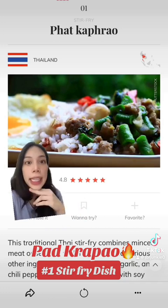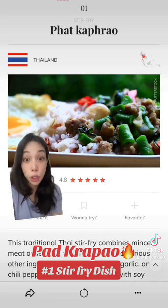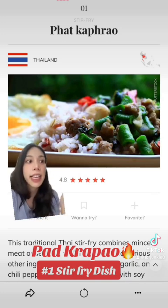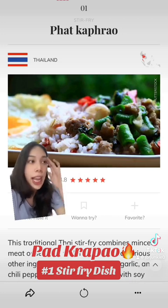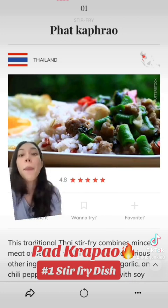Would you actually believe me if I told you that Pad Krapao is more of our national dish than Pad Thai itself? This is for real because Pad Krapao is like the ultimate go-to dish for people who can't think of anything they want to eat. If you can't think of anything, just say Pad Krapao and job is done.